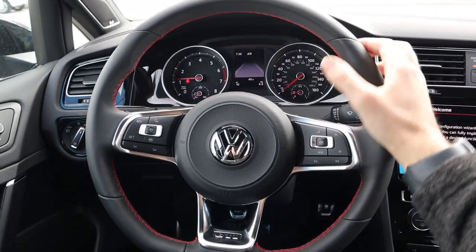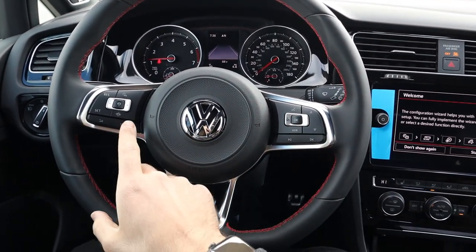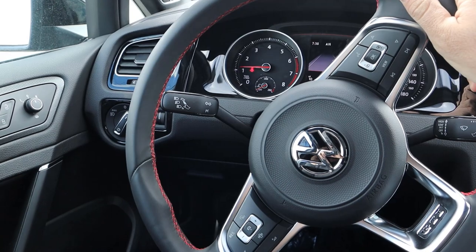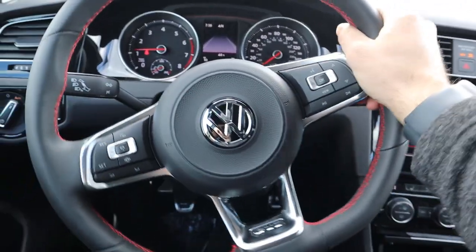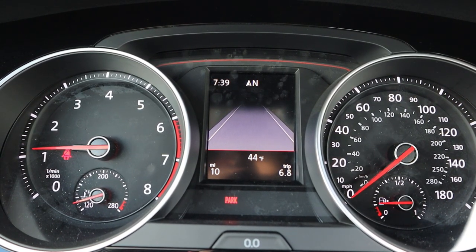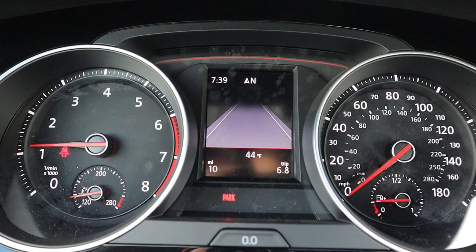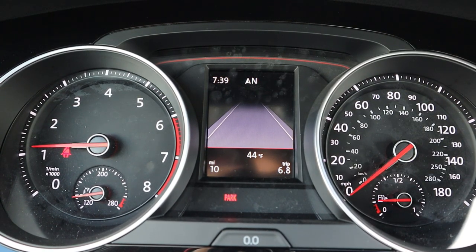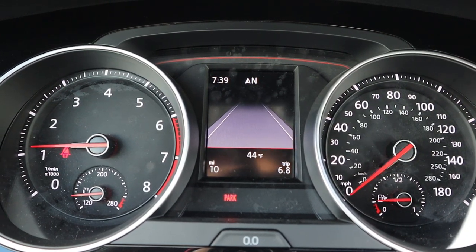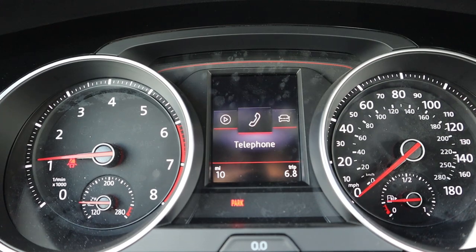Here's the steering wheel in the Golf — really nice leather on the outside with red stitching on the center portion. You've got voice command controls, controls for the center stack, cruise control, and the GTI logo at the bottom. Behind it you have the turn signal and windshield wiper stalks. For the center gauges, RPMs are on the left. This is truly the Autobahn edition since the speedometer goes all the way up to 180 miles per hour.